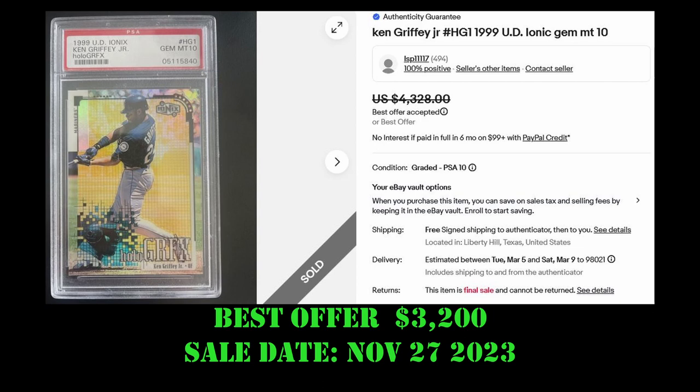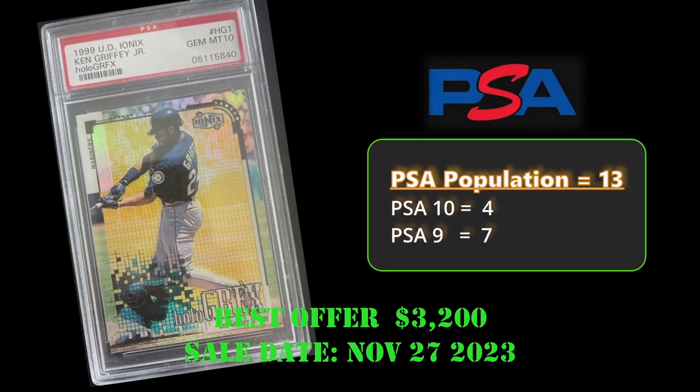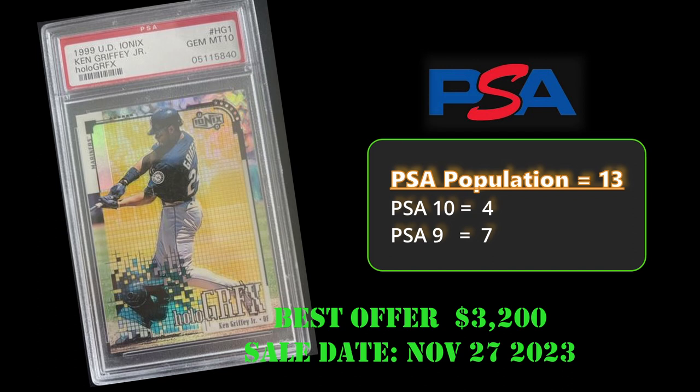The Ken Griffey Jr. Bionics Holographics card sold via best offer for $3,200. It has a PSA population of 13, with four PSA 10s and seven PSA 9s.